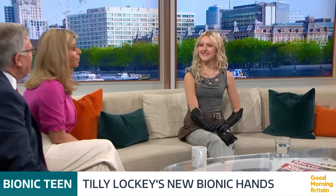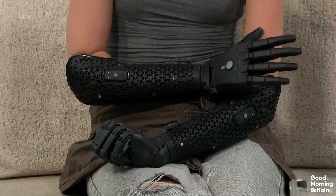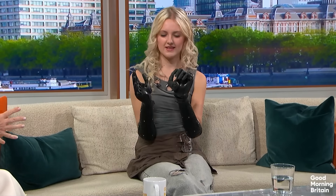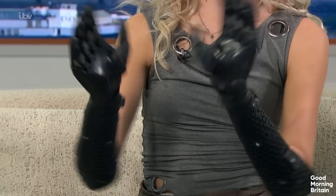Tilly joins us now. You probably don't remember being 15 months old where this all happened to you, but I know that your mum said in your hospital you will get a hand again at the time, and boy, have you taken that on and faced it all out completely. These are your latest, aren't they? And they're extraordinary. First of all, show us what they can do and why it's different from before.